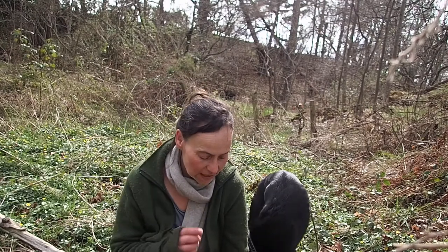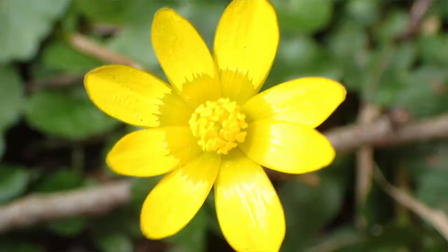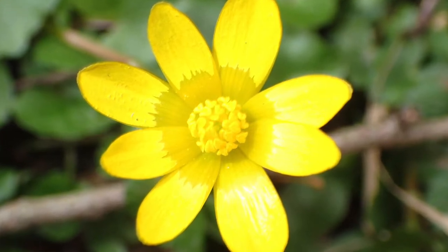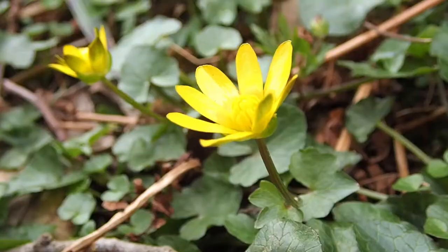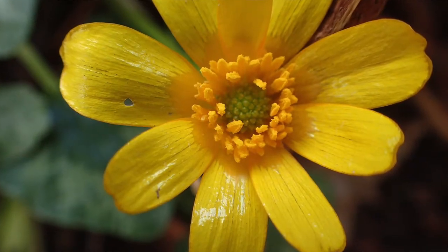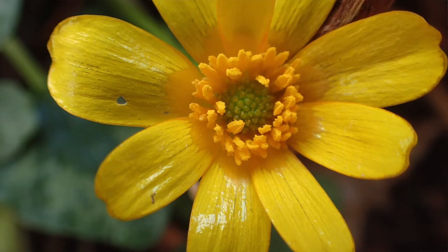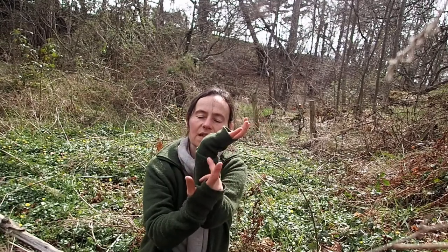So Lesser Celandine — if you look at it really close up, what you will see is the petals look like buttercups, and that is because it is in the buttercup family. The petals and the sepals sit below the ovary, so they're underneath and then the ovary on top. There are lots and lots of stamens and lots and lots of stigmas, which means you could have confused this also for Rosaceae, the rose family, which have lots of stigmas and lots of stamens. However, in the rose family the petals and the sepals often sit above the ovary, so the ovary is beneath the petals and the sepals.